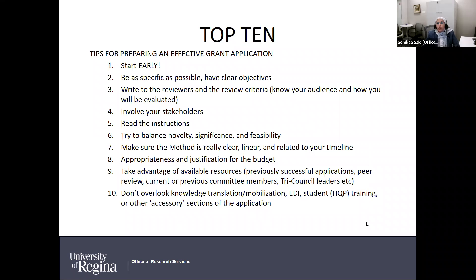Number three: write to the reviewers and the review criteria. Know your audience — whether expert reviewers, non-expert, or interdisciplinary committee review — and speak to that audience. Number four: involve your stakeholders — partners, collaborators, and users — and take their input to ensure the proposal addresses the need. Number five: read and follow the instructions. Number six: balance originality and novelty with significance and feasibility, making sure the impact is obvious but the study is achievable.